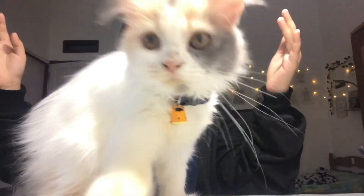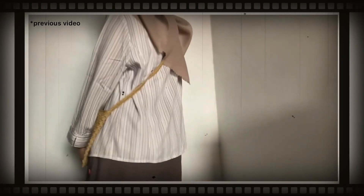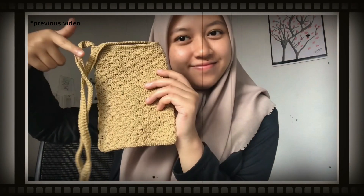Hello everyone, this is my cat by the way, she just wants to say hi. A while ago I made a video about my hobbies, and now I decided to make this video more specific about my current hobby.